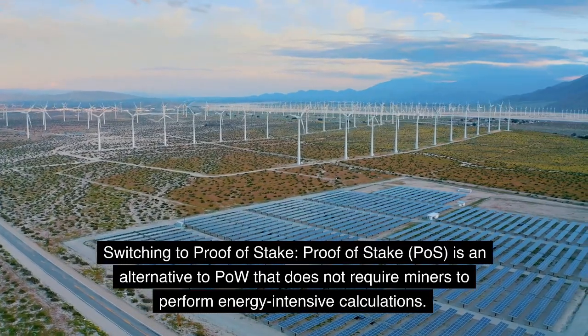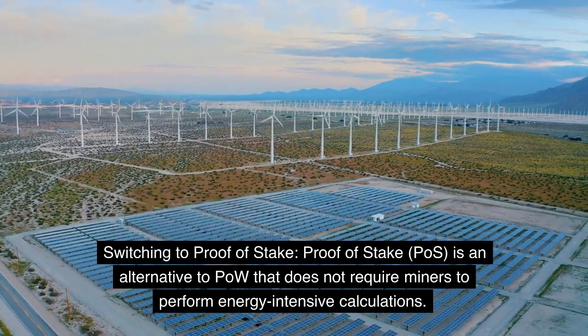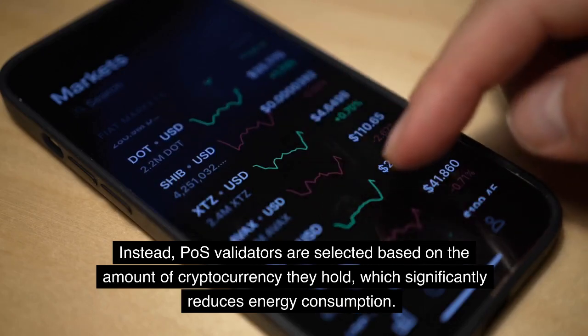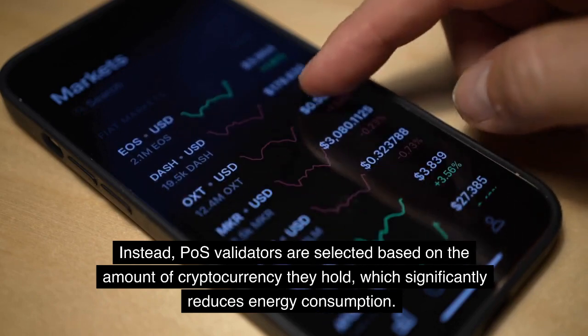Switching to proof-of-stake. Proof-of-stake (PoS) is an alternative to proof-of-work that does not require miners to perform energy-intensive calculations. Instead, PoS validators are selected based on the amount of cryptocurrency they hold, which significantly reduces energy consumption.